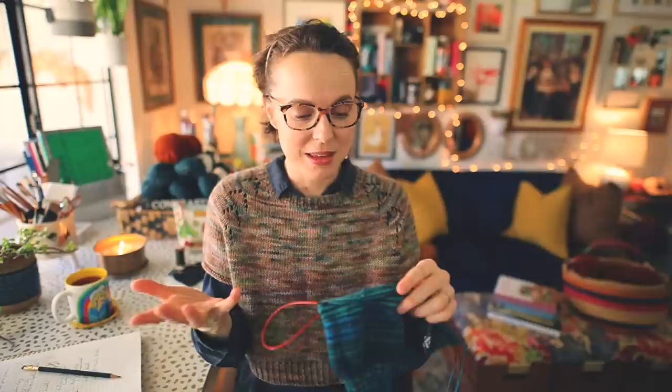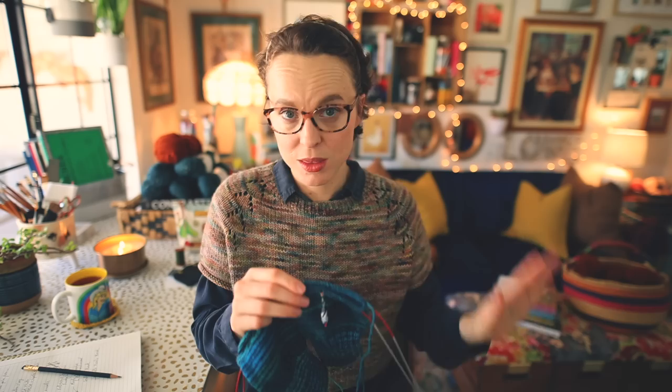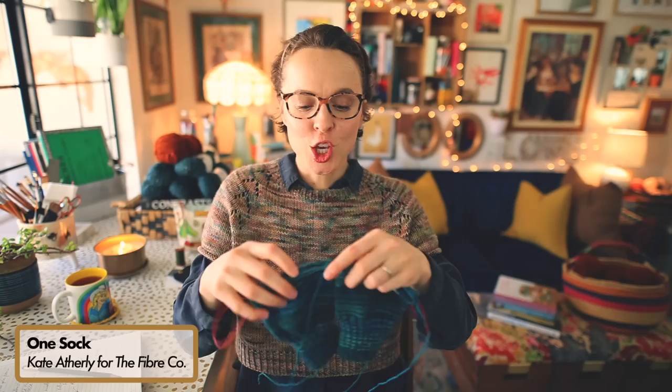These are essentially vanilla socks — stockinette stitch socks — but I'm following the pattern by Kate Atherley called One Sock. Kate Atherley is lovely when it comes to determining how to knit a pair of vanilla socks and how to create your own sock recipe. I'll link to an article she wrote for Knitty magazine online called Sock Knitting 101 down below so you can read it, because it helps you create your own sock formula. I'll also link to the actual pattern you can download on Ravelry that walks you through the same thing.